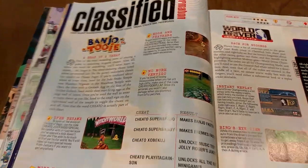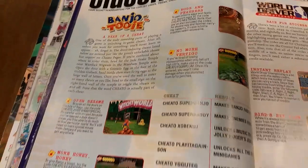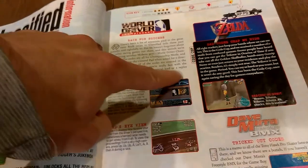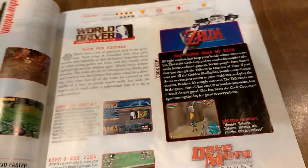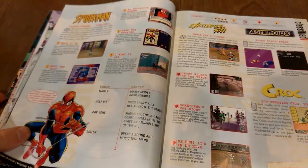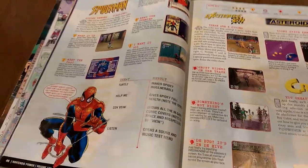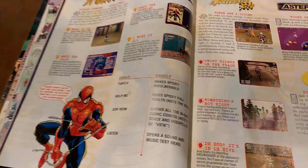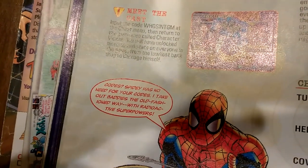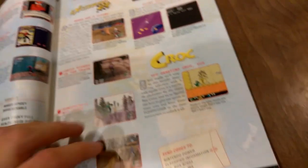Mega Man 64, which of course was originally Mega Man Legends on PlayStation. More maps and cool artwork. These guides are longer than you would think. Then Classified Information — the cheat code section. I always really enjoyed these as a kid, even reading about cheats for games I hadn't played or didn't own. They also have a Code Cop section, which showed off bogus codes that were rumored on the internet — we got one about Ocarina of Time. The names of the cheats were amusing sometimes. There was a lot of personality in Nintendo Power Magazine, and I really appreciated that then and now.